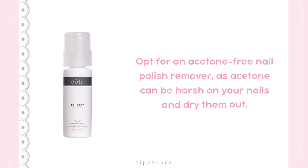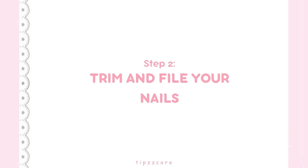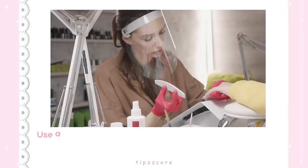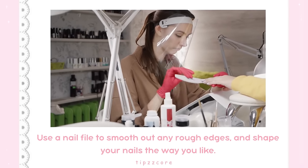Opt for an acetone-free nail polish remover, as acetone can be harsh on your nails and dry them out. Step 2: Trim and file your nails. When trimming your nails, make sure to cut them straight across to prevent ingrown nails. Use a nail file to smooth out any rough edges and shape your nails the way you like.